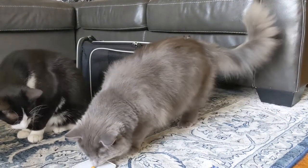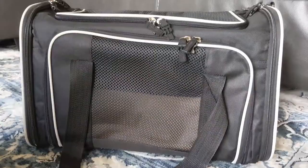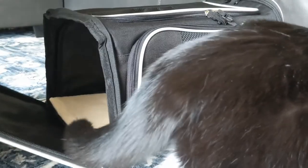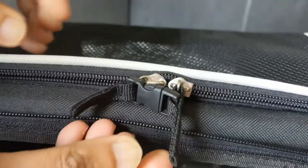This carrier is from the company CompSmart and it's great for medium-sized cats. I love that this carrier has plenty of ventilation and opens up on three sides. A great feature on this carrier is the locking zippers, which will ensure the safety of your kitties.